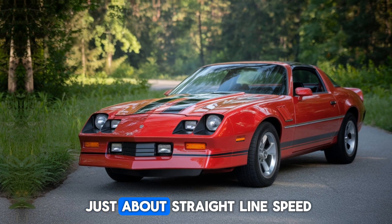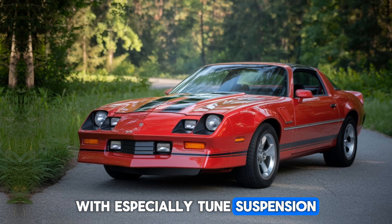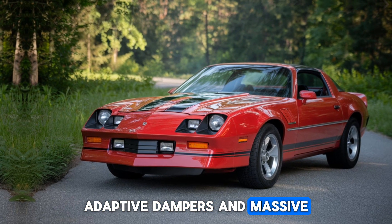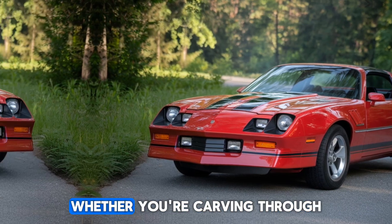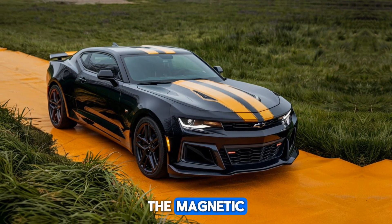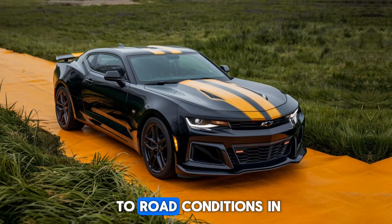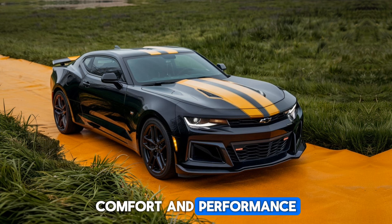But this car isn't just about straight-line speed — it's also engineered for the corners, with a specially-tuned suspension, adaptive dampers, and massive Brembo brakes. The Z28 offers precision handling whether you're carving through mountain roads or tearing up the track. The magnetic ride control system adapts to road conditions in real-time, ensuring you always have the perfect balance between comfort and performance.